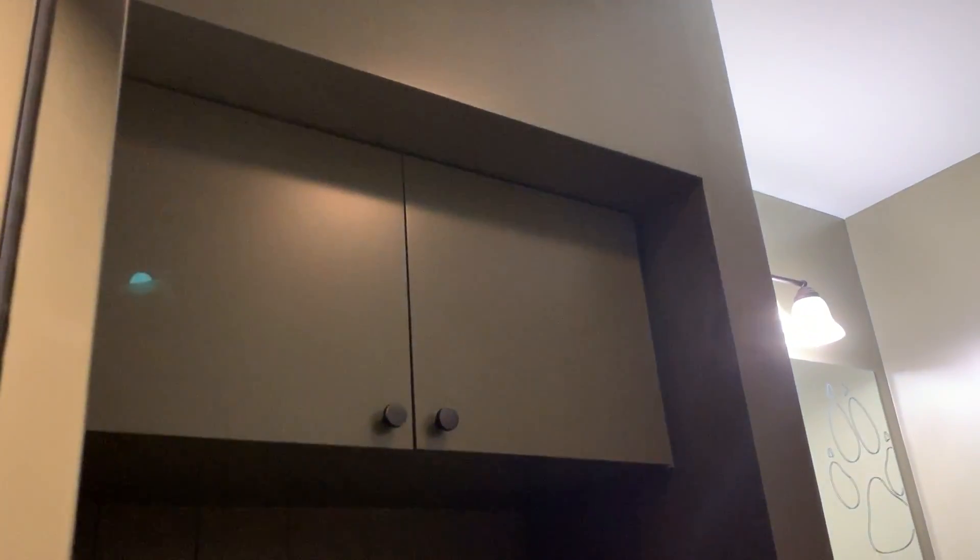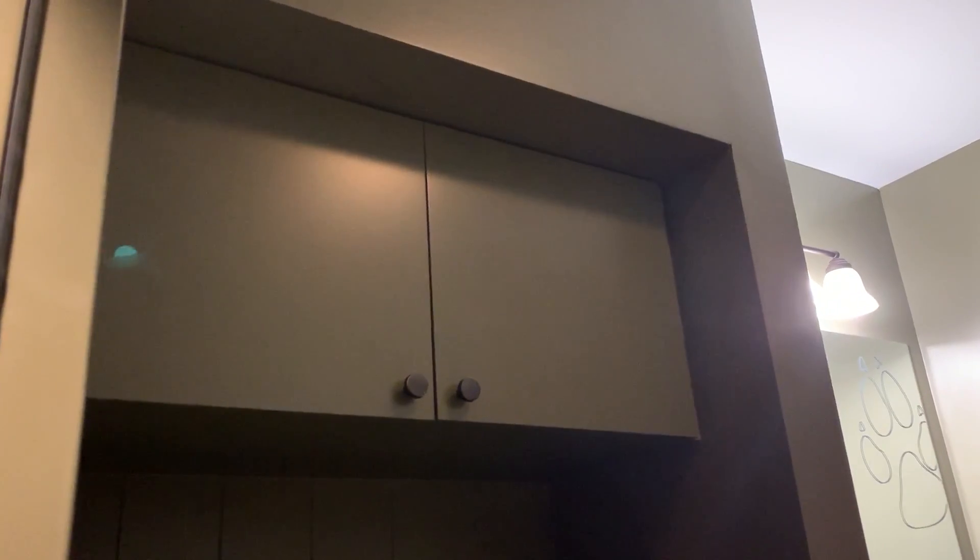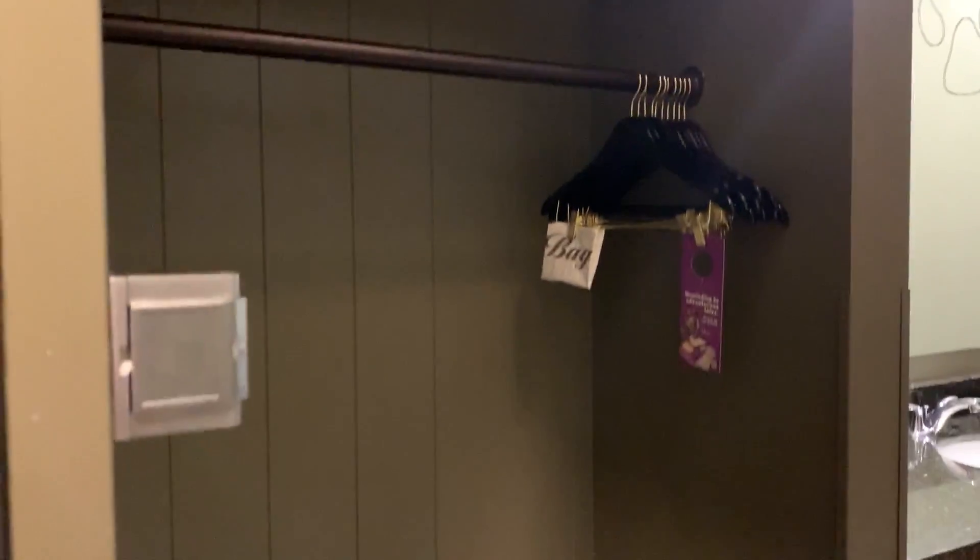Hi there, this is Margalit Frankis at the Great Wolf Lodge in Scottsdale, Arizona. They just opened a couple of months ago and this is one of their famous rooms for kids.